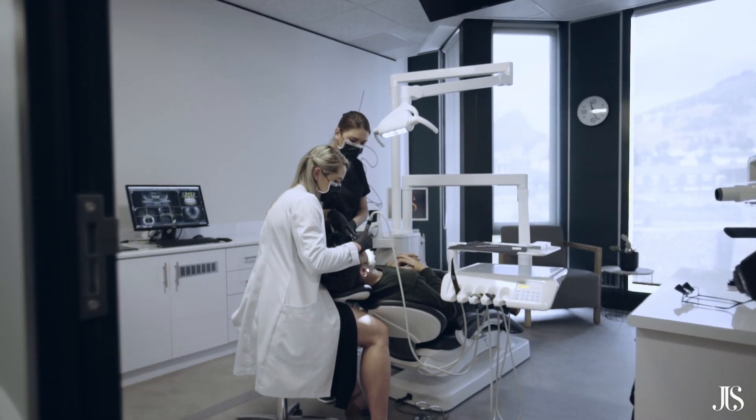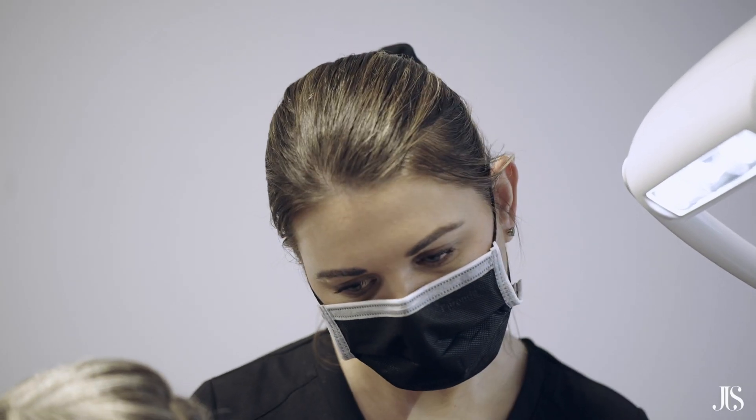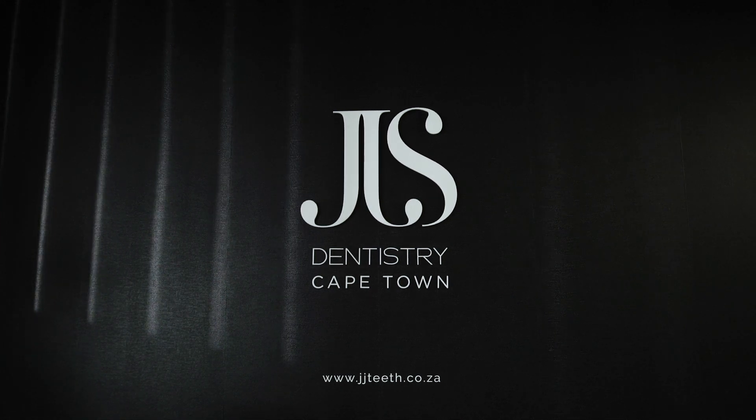When it comes to the surgeries, we utilize a lot of intraoral cameras. We utilize 3D type of x-rays so that we can analyze and see what every patient absolutely needs in the end. This is what we've created and we're very proud of that. We use our technology.